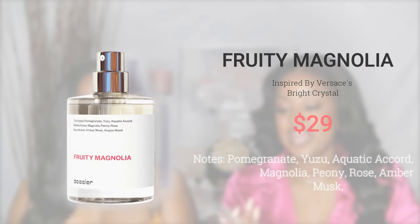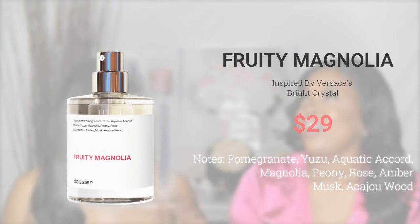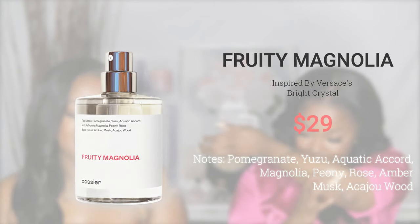The next scent is called Fruity Magnolia on Dozy Air's website. This is the dupe for Versace's Bright Crystal. I actually came into this scent when I was in high school. I was like, Maya, it smells so good — because I like this one and the Yellow Diamond. Of course Maya doesn't like Yellow Diamond — it's a little masculine for her.